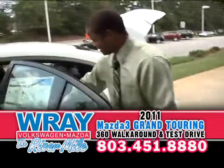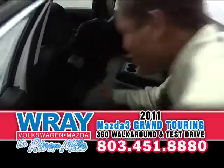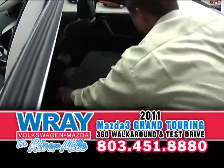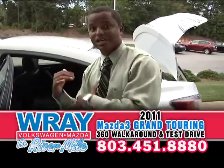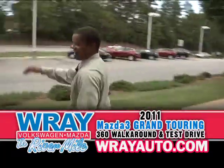And in the back, you got cup holders all over the place — two in each door, two in the middle, two there. 60-40 split in the back for a lot of convenience and comfort. So if you want to go to school, bag a bunch of stuff from the grocery store, just throw it all in and come see us at Ray Mazda.